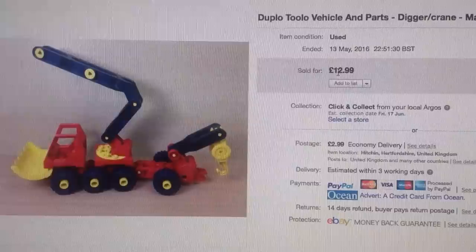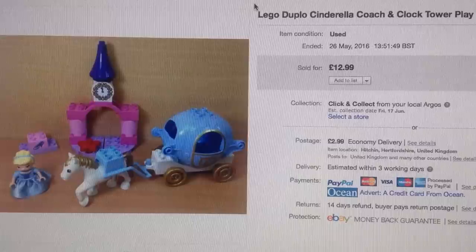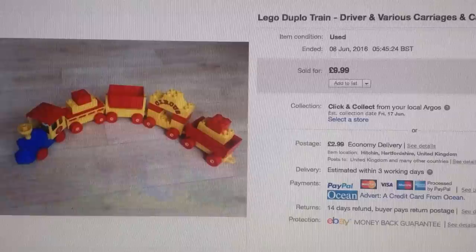All of these have £2.99 shipping. A lot of the Lego lots — the smaller lots — will have 99 pence shipping on because they'll go as a large letter. This Duplo Toolo set I put on at £12.99 — if I'd had some of the tools, you need tools to take this apart, and when you have the tools with them you can ask a fair bit more. That was £12.99 with £2.99 shipping. This little Cinderella set I showed I picked up at the car boot sale not that long ago — went for £12.99 with shipping. I pulled out some Winnie the Pooh bits from that same lot, bundled that as a little lot together — £6.99 with £2.99 shipping, so £10 all in.